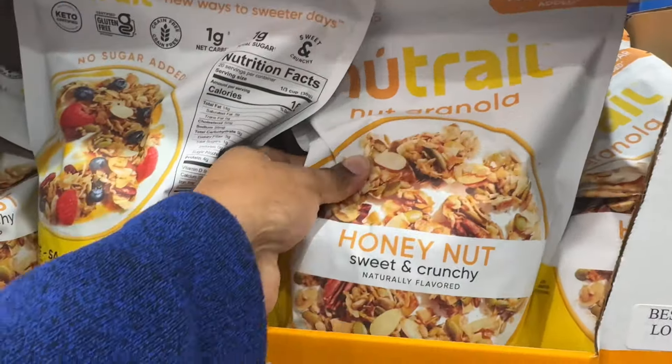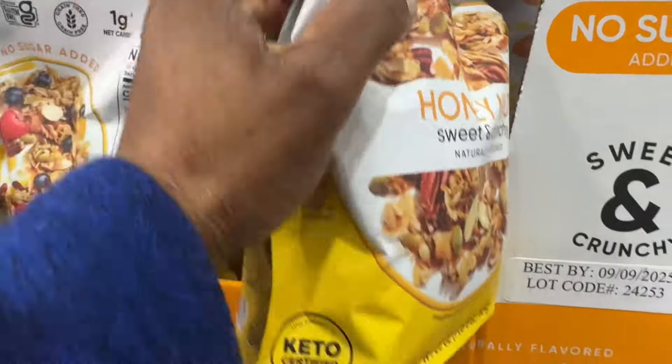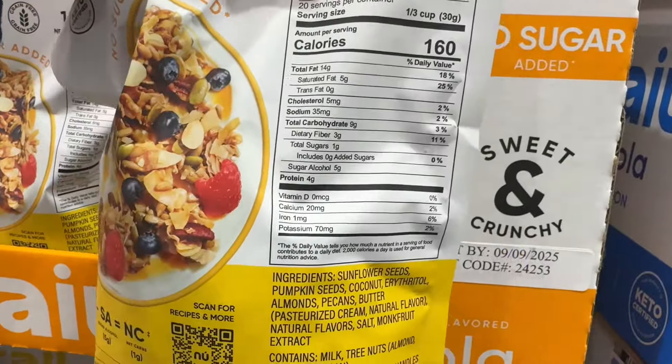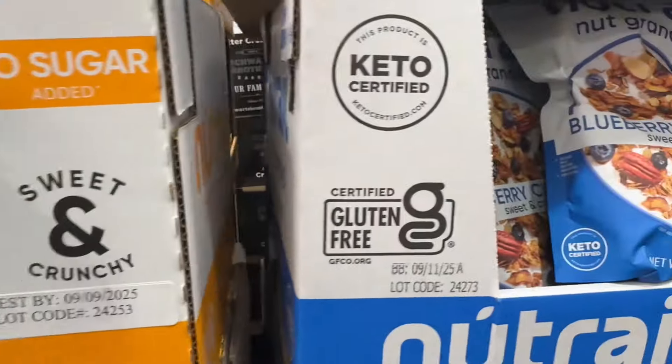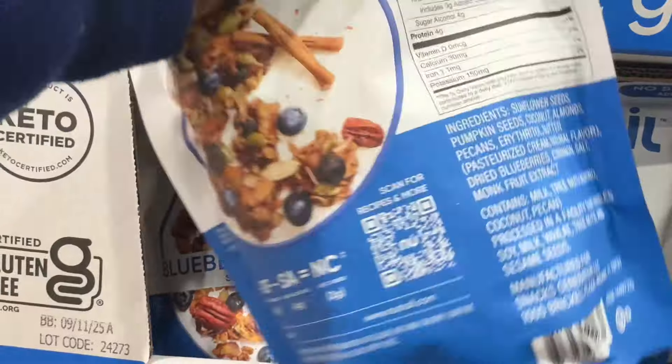This one is the honey nut, so you have honey nut and blueberry cinnamon. They're Keto certified with no added sugar.